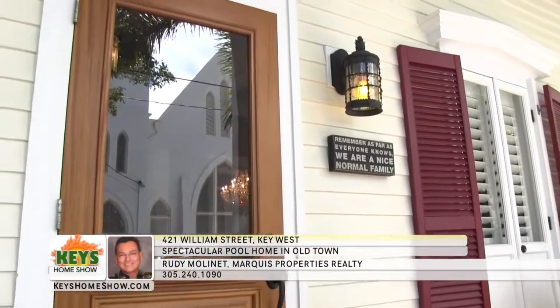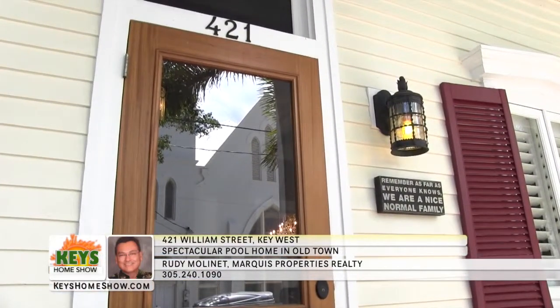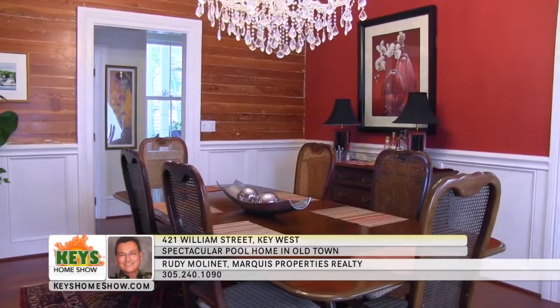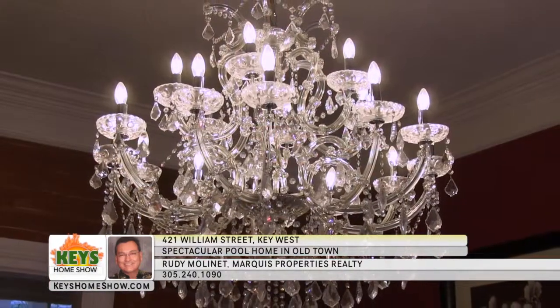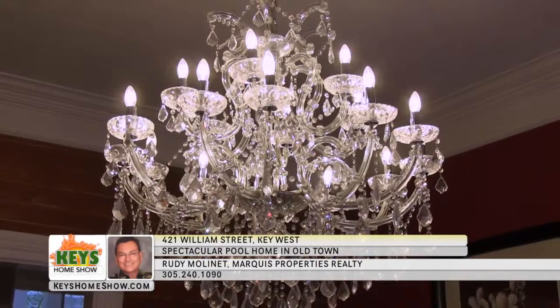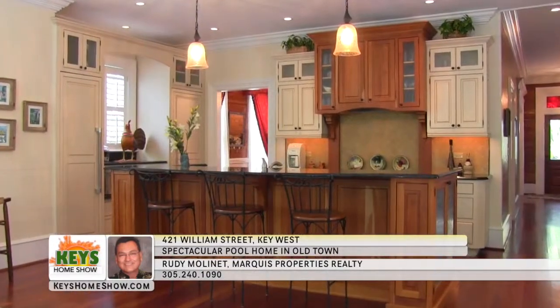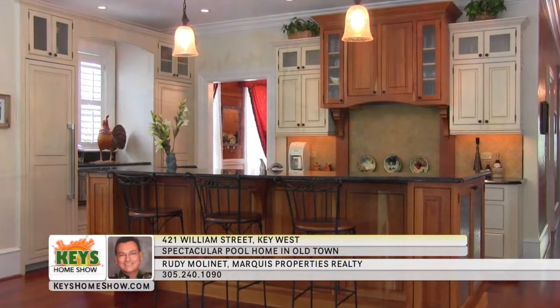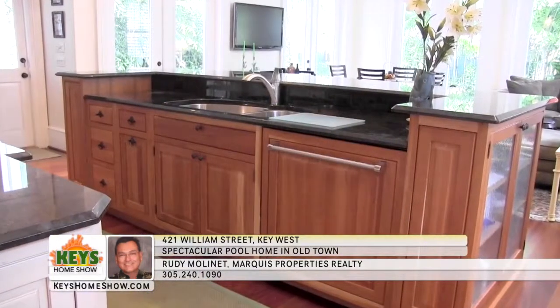Surround yourself with historic luxury in this magnificently restored Victorian-era home. Spend lazy afternoons on the wrap-around verandas, then head inside for sophisticated comfort. Greet visitors in the majestic front parlor surrounded by original Dade County pine and plenty of natural light. Then entertain in the large formal dining room with hardwood floors and a spectacular chandelier. The main living area is designed for comfortable entertaining with high ceilings and natural woodwork, including a convenient built-in workstation.